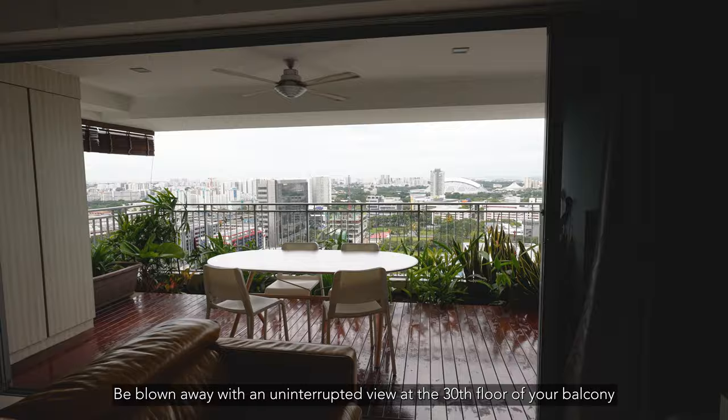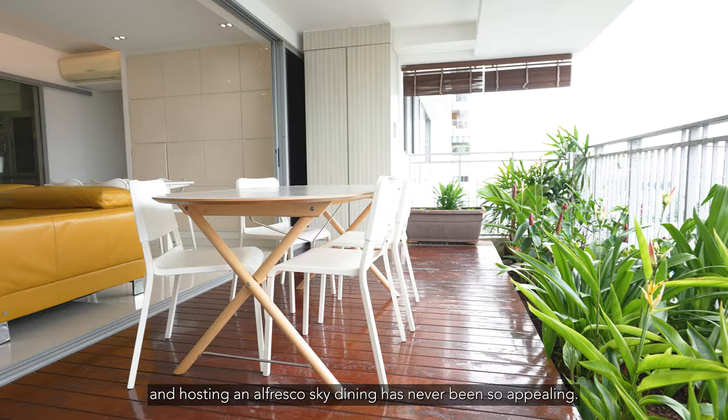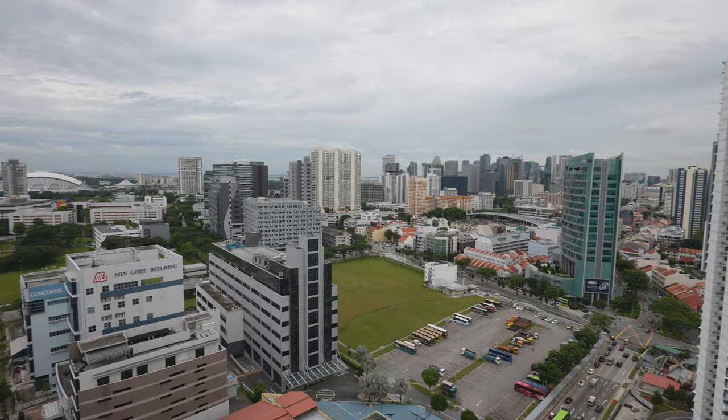Be blown away with an uninterrupted view on the 30th floor from your balcony — hosting an alfresco sky dining has never been so appealing.